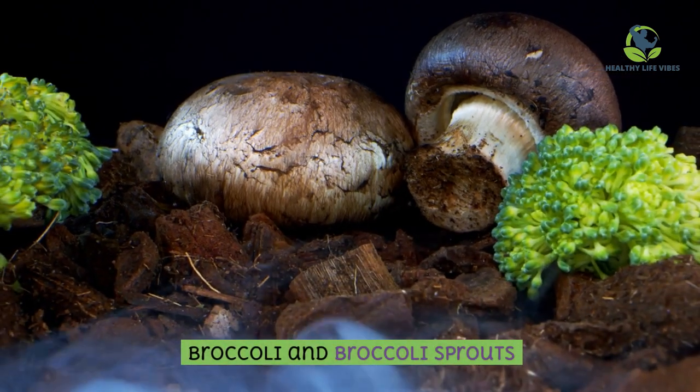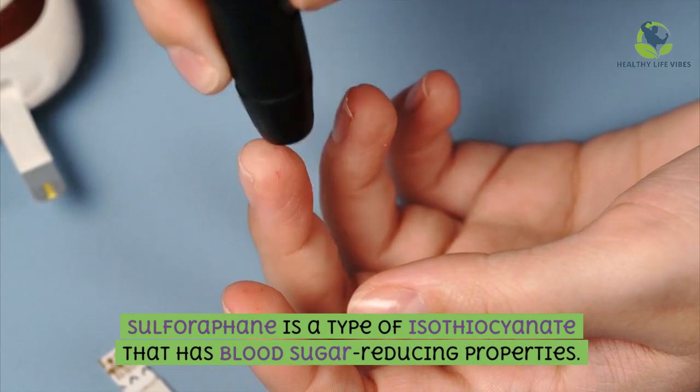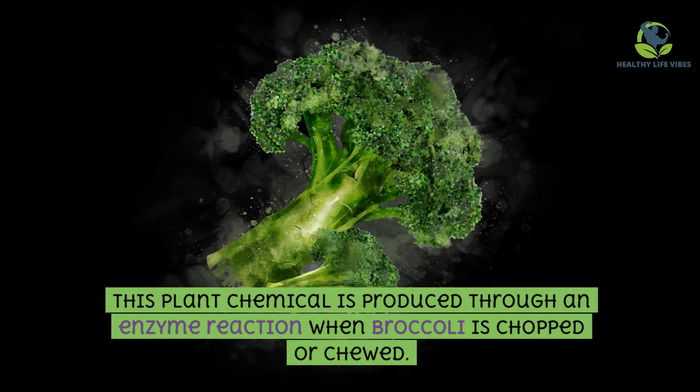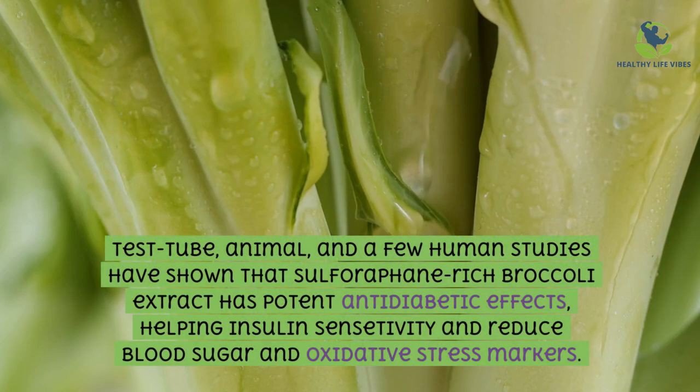Broccoli and broccoli sprouts: sulforaphane is a type of isothiocyanate that has blood sugar reducing properties. This plant chemical is produced through an enzyme reaction when broccoli is chopped or chewed. Test tube, animal, and a few human studies have shown that sulforaphane-rich broccoli extract has potent anti-diabetic effects, helping insulin sensitivity and reducing blood sugar and oxidative stress markers.